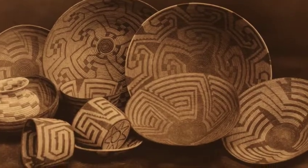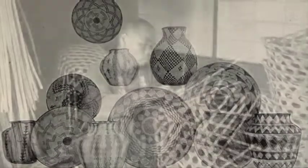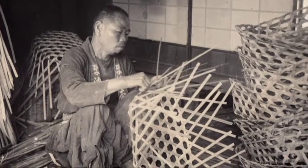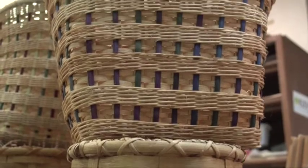A lot of basket weaving's origins are unknown. The oldest known baskets are carbon dated back to 10,000 to 12,000 years ago, originating from Egypt and the Middle East. Artworks classes do several different styles of baskets.